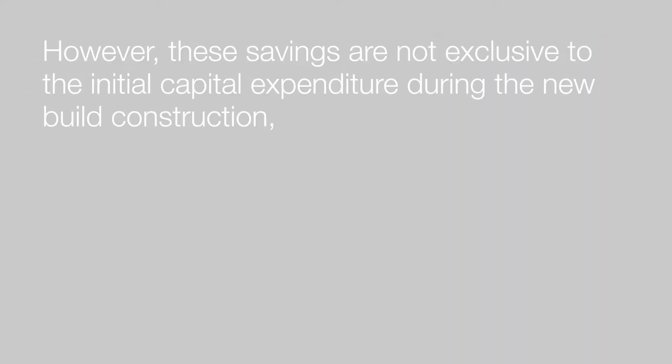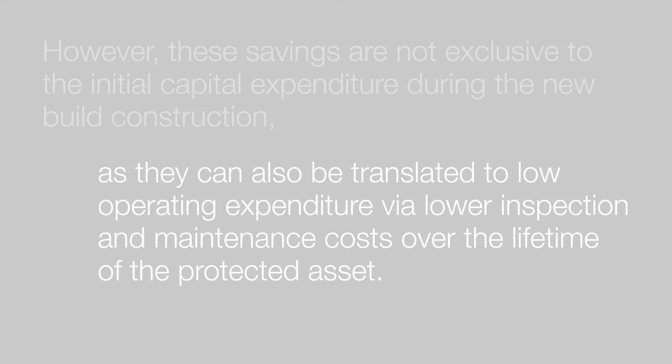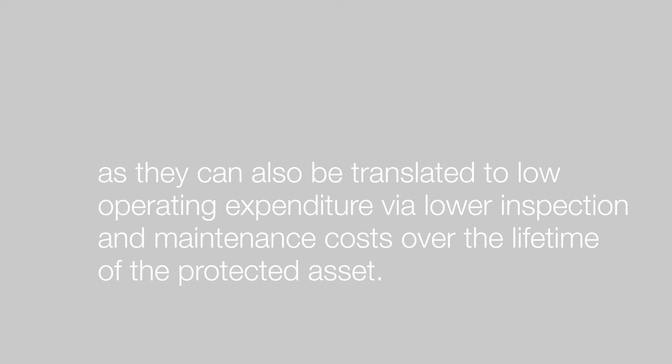However, these savings are not exclusive to the initial capital expenditure during the new build construction, as they can also be translated to lower operating expenditure via low inspection and maintenance costs over the lifetime of the protected asset.